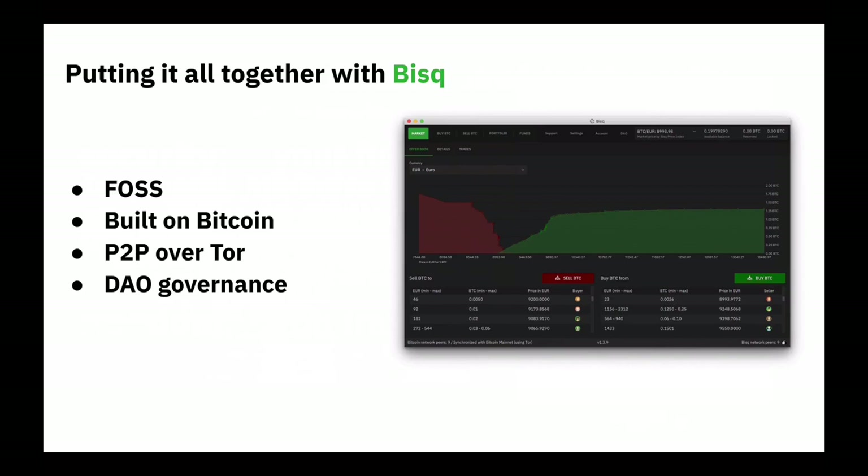BISC is one project that's made its mission doing just that. It's free and open source software, built on top of Bitcoin. It has a custom peer-to-peer network that operates on top of Tor, inheriting all of Tor's own censorship resistance. And it's not run by a company. It doesn't operate in any jurisdiction whatsoever. It's governed by a DAO — Decentralized Autonomous Organization — what we call the BISC DAO.